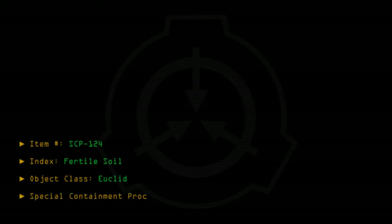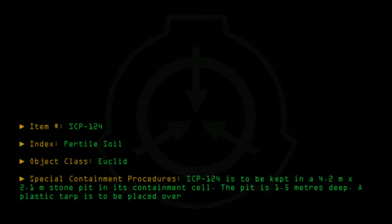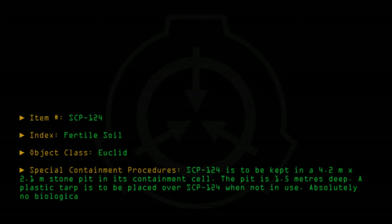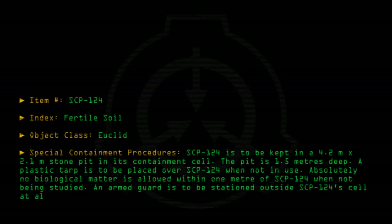Special Containment Procedures: SCP-124 is to be kept in a 4.2m x 2.1m stone pit in its containment cell. The pit is 1.5m deep. A plastic tarp is to be placed over SCP-124 when not in use. Absolutely no biological matter is allowed within 1m of SCP-124 when not being studied. An armed guard is to be stationed outside SCP-124's cell at all times.